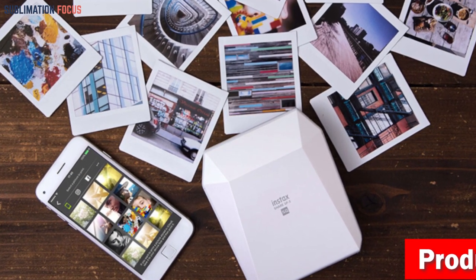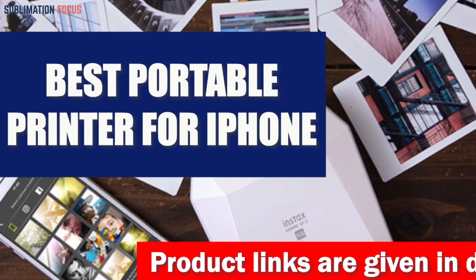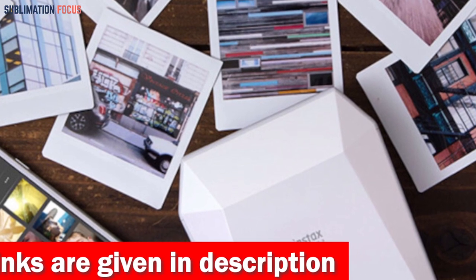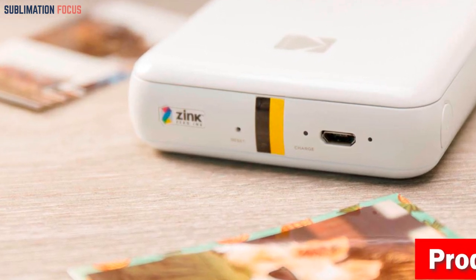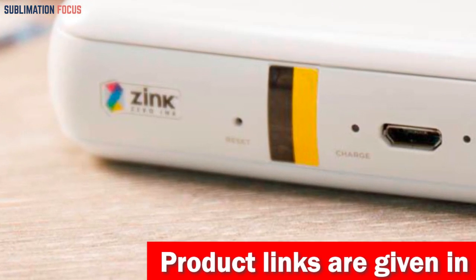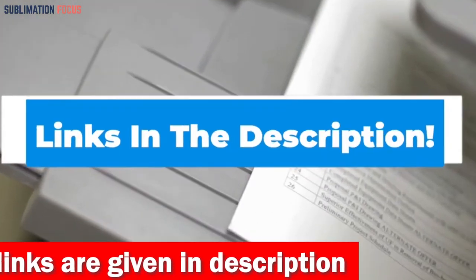Hello everyone and welcome back to another exciting video of the Sublimation Focus. In today's video we will look at the best portable printer for iPhone. We've done the research and dug deep to find the best options. The output quality of these printers is excellent with crisp text and images. Links to each printer are in the description box, updated daily to ensure you get the best deal. Let's delve into our top five picks.